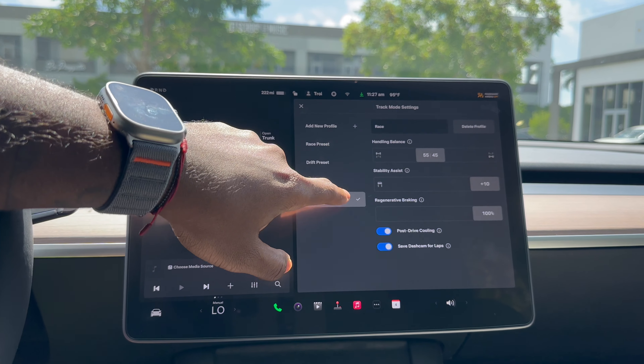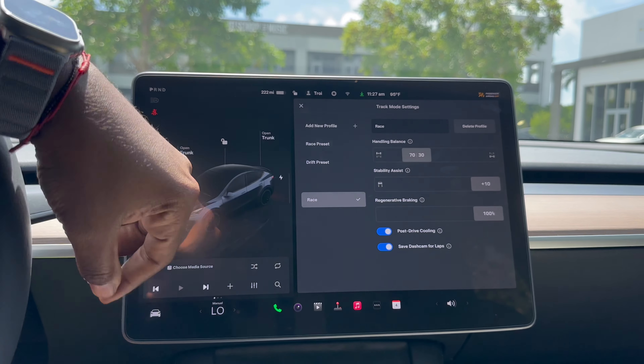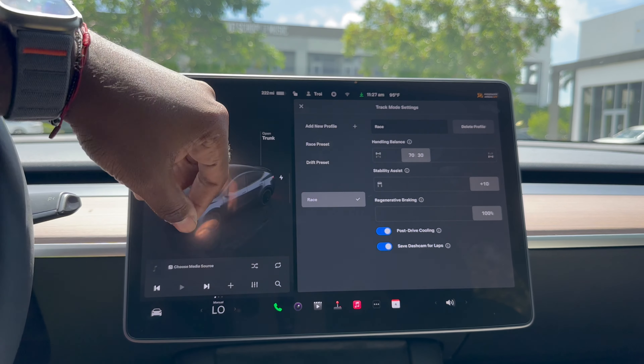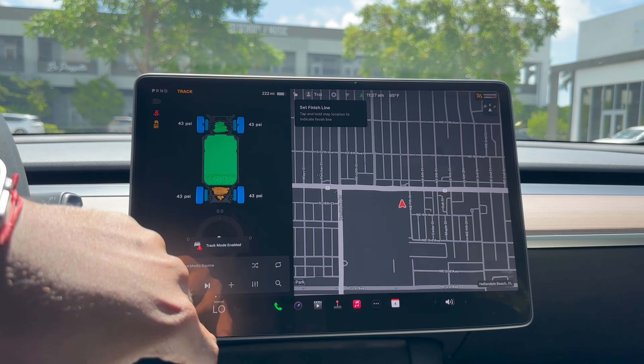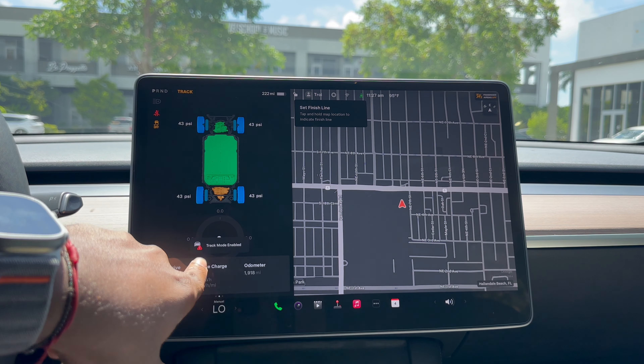You can tweak various settings like balance between front and rear power distribution, stability assist levels, and regen braking strength — customizing the car's performance to your driving style and road conditions. Plus, you get real-time data on G-forces and tire temperatures right on the touchscreen, and a neat little lap timer to track your performance and improvements over multiple laps.